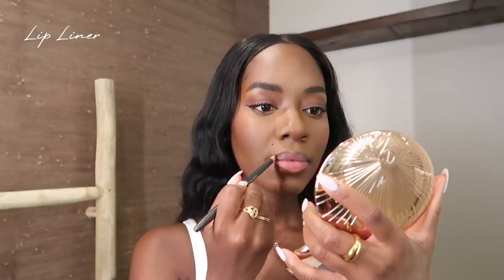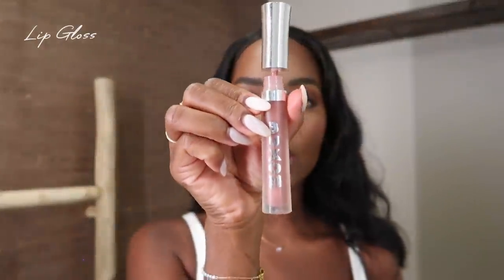We're wrapping up now and the final step is my lip products. I use the Fenty Beauty lip gloss in the shade Dolly. Listen — every person needs this lip gloss, doesn't matter what shade you wear, doesn't matter if your lips are small or big. Every person needs this lip gloss. I promise you it'll really just change your lip gloss life.